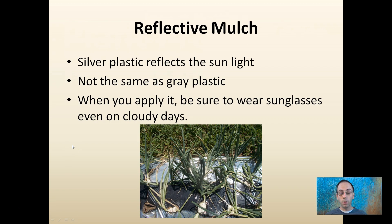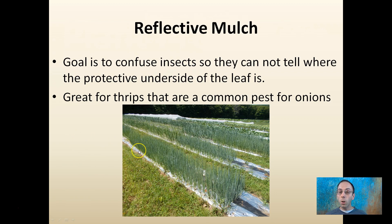The goal is to confuse insects so they cannot tell where the protective underside of the leaf is. It's great for thrips, which are a common pest on onions as we see here. Even though this particular mulch is not 100% all reflective — there's a black strip running down the center — it's still advantageous.